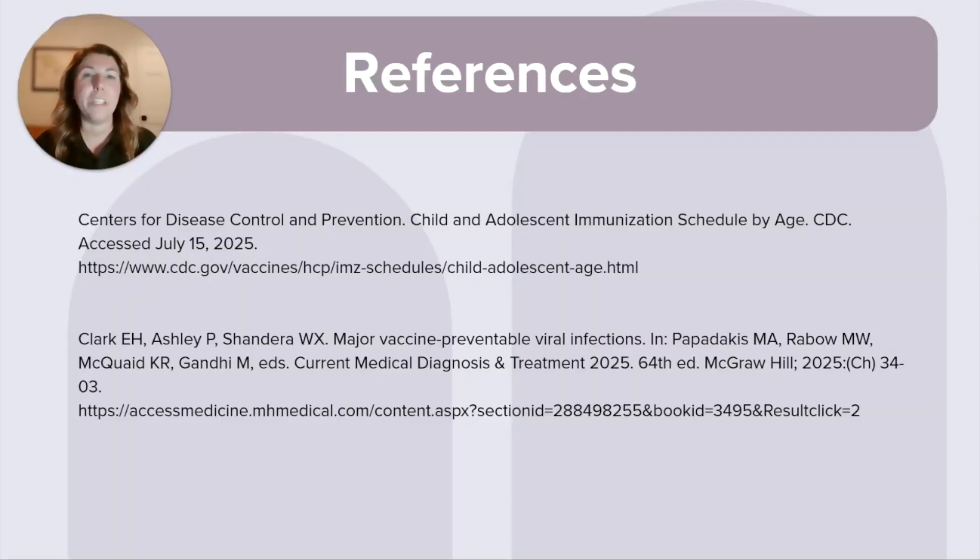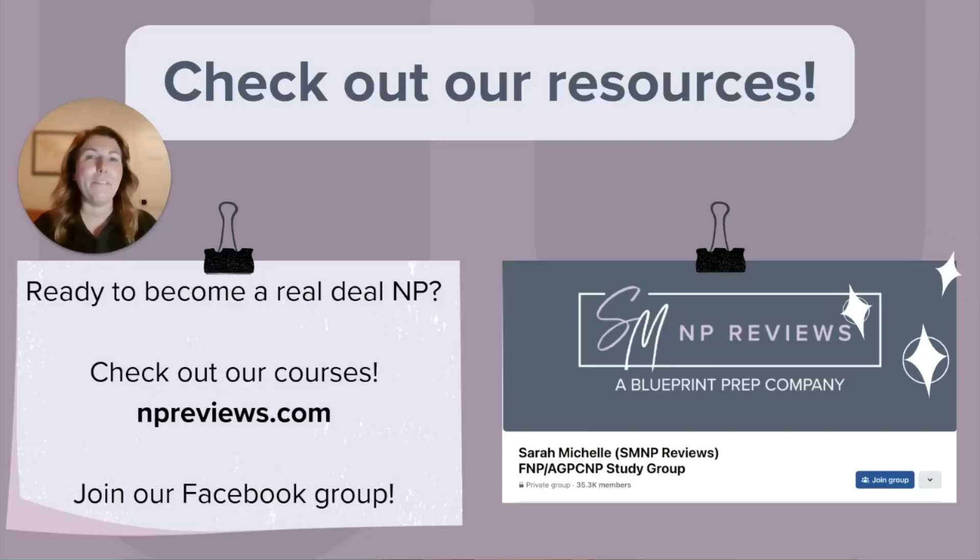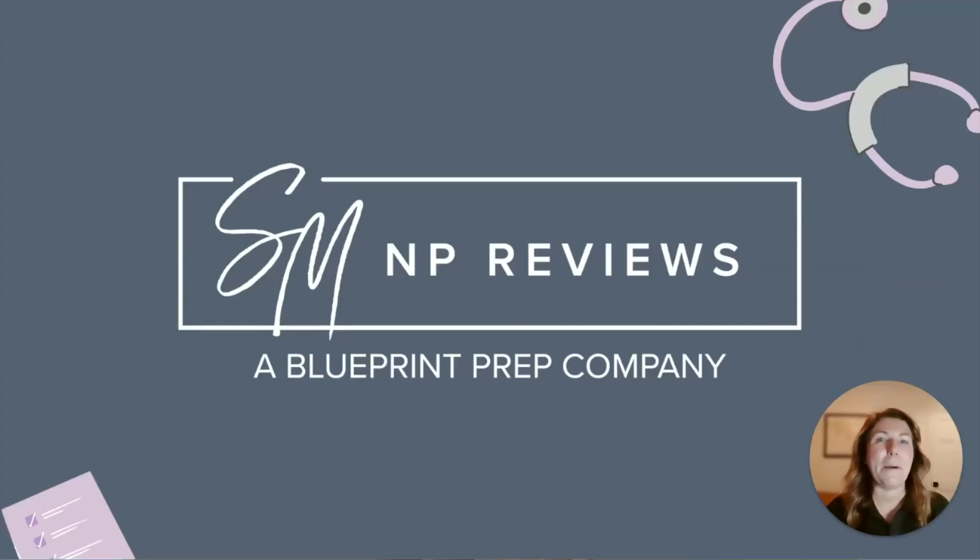Here are my references for this content today. I know this can seem like a lot of information, but I hope this video helps you grasp the basics of routine pediatric vaccines. If you're interested in learning more about how to pass boards and other exam topics, definitely check out our review courses. If you're looking for a wonderful free community of students prepping just like you, make sure to join our Facebook group — these will be linked in the description. You are so close to becoming a Real Deal NP. We believe with the right preparation, you can totally pass your boards. We are rooting for you here at SMNP Reviews.